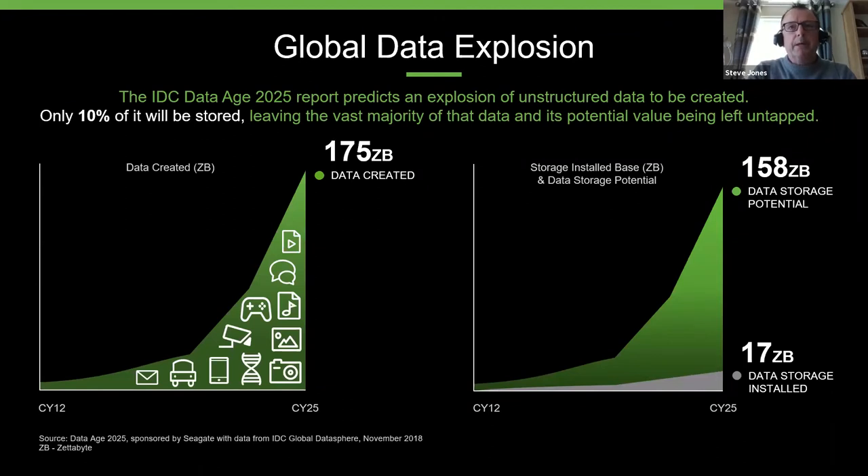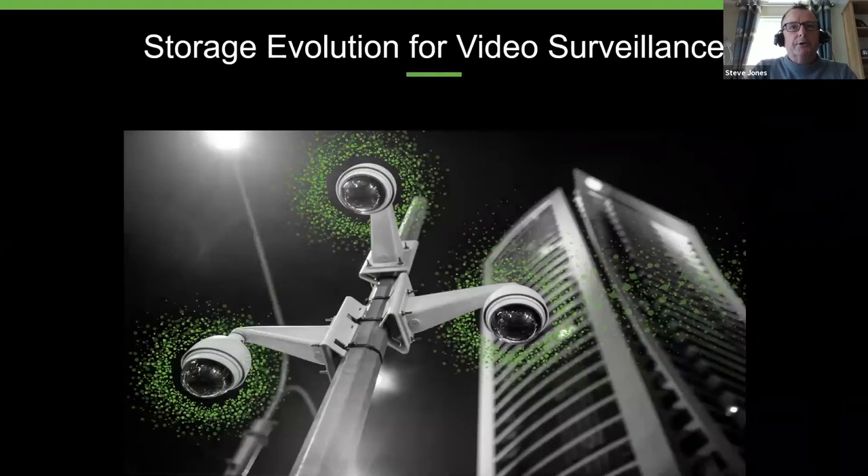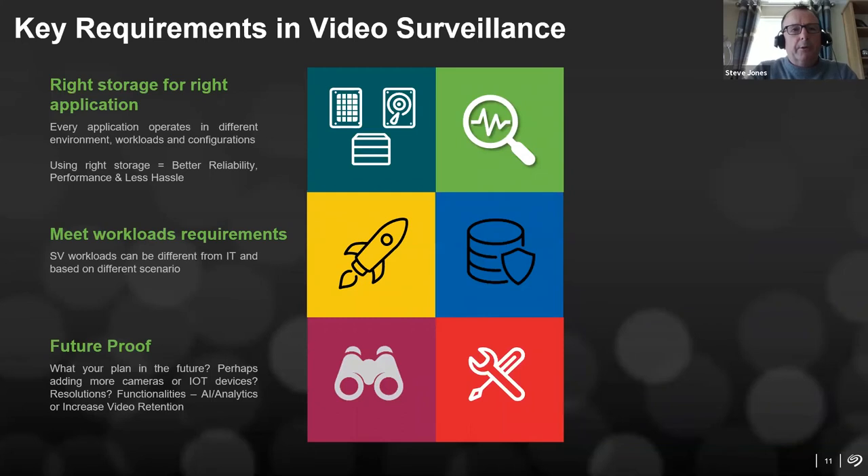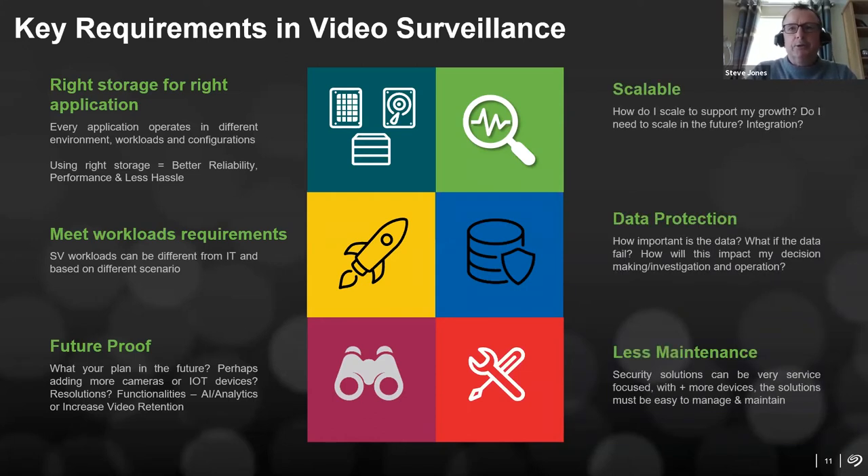Let's move on to more specifics on video surveillance. I'm going to talk about devices and why it's so important to choose the right device for the right application. When we talk about video surveillance, one of the most relevant pieces is meeting workload requirements. I've taken a standard specification and put it into an online calculator: 32 cameras, 2 megapixels, 15 frames per second, H.264 compression, 50% recording for 30 days. That specification throws out a yearly workload requirement of approximately 119 terabytes.